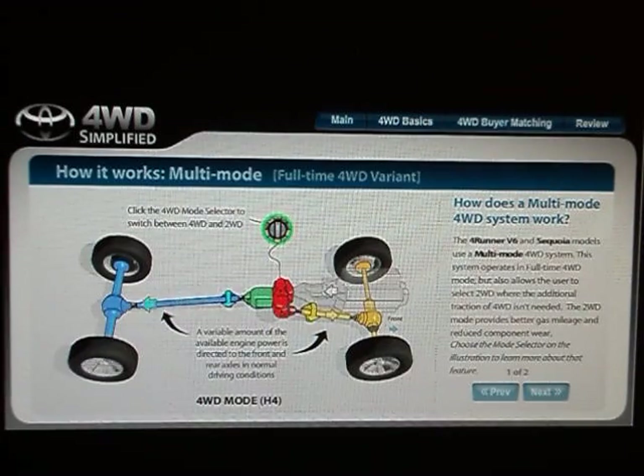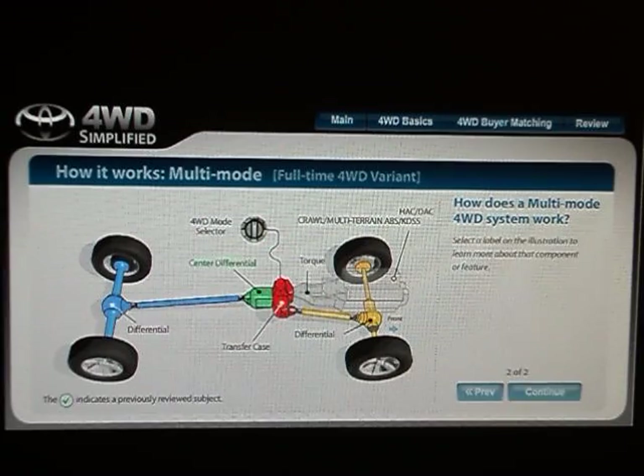The 4Runner V6 and Sequoia models use a multi-mode four-wheel drive system. This system operates in full-time four-wheel drive mode but also allows the user to select two-wheel drive where the additional traction of four-wheel drive isn't needed. The two-wheel drive mode provides better gas mileage and reduced component wear.